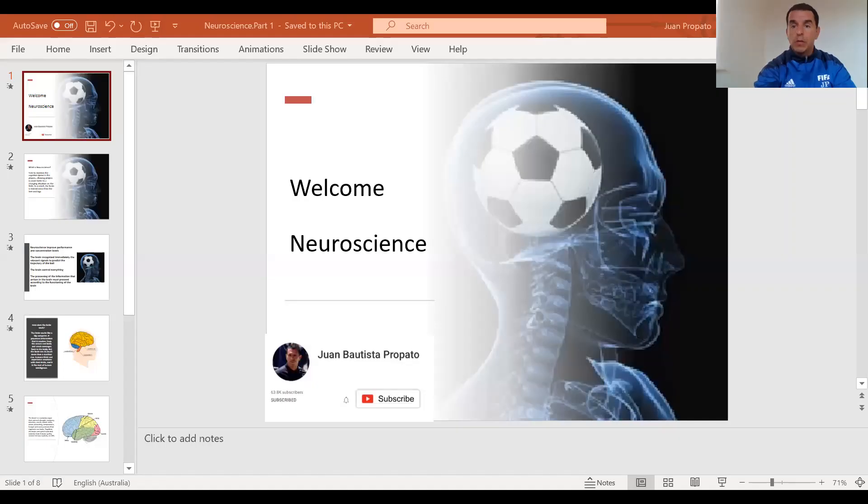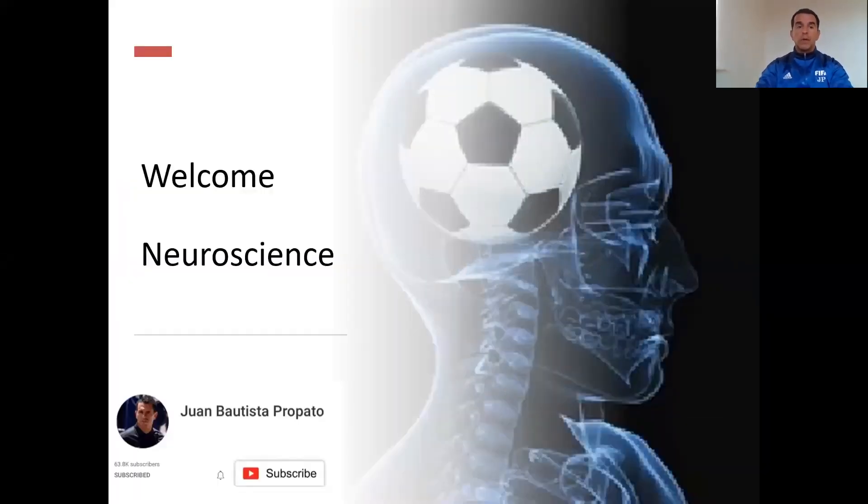So today's topic is going to be about neuroscience in football. I'm going to share my presentation with all of you guys, so hopefully you enjoy. Welcome to neuroscience in football.